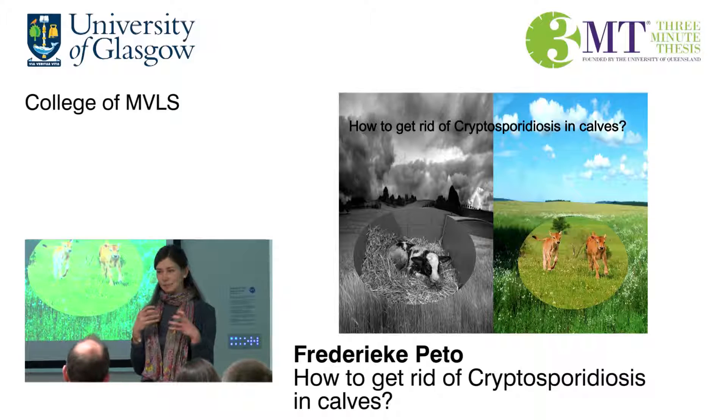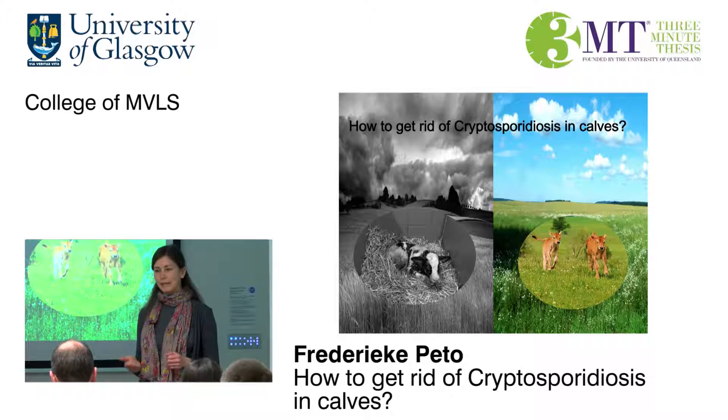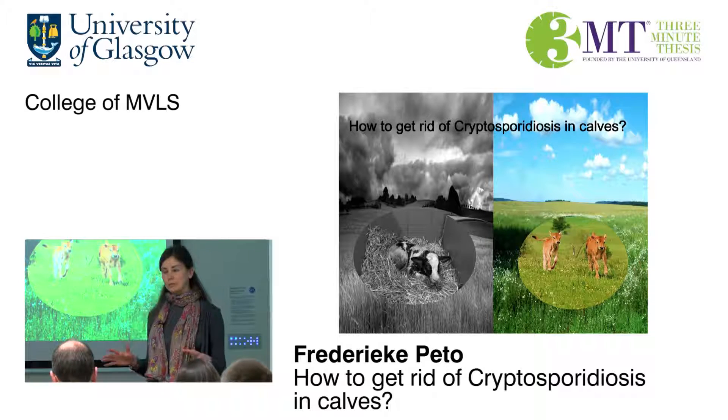When a calf ingests that oocyst, the parasite hatches and quickly multiplies in the gut, destroying the gut lining, causing abdominal pain, dehydration, diarrhoea, and it can also be fatal.